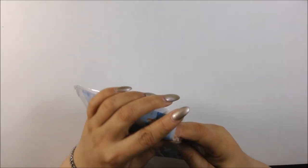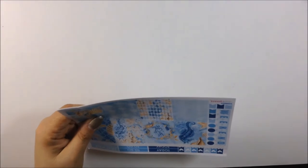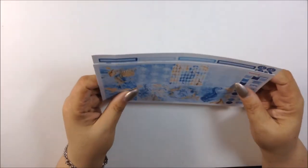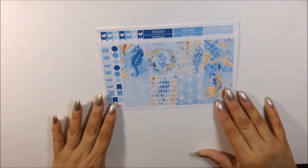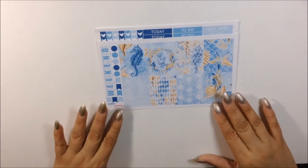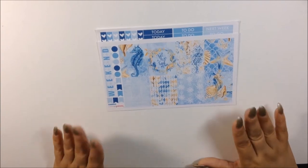So I have two from Plan with Pizazz. I haven't ordered from her shop in a while, but this one was like, whoa, I need this kit. This one is called Seahorse — so pretty. Oh my goodness. I am a fan of blue; blue is my favorite color. And it's just gorgeous.